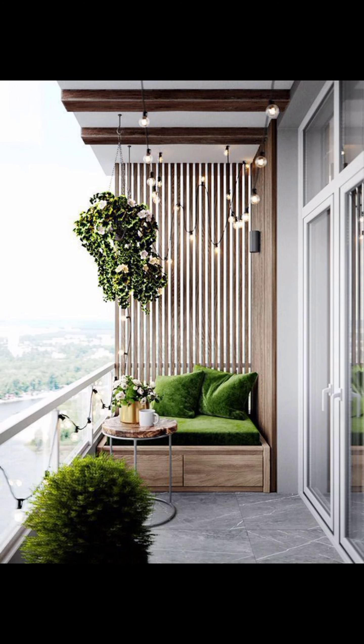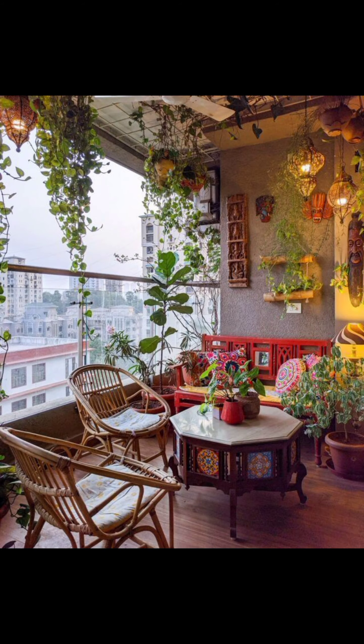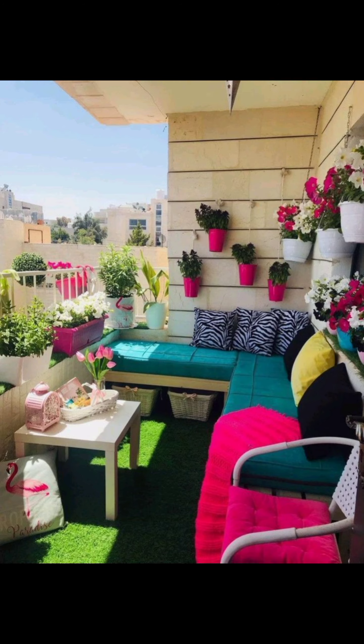Welcome to Home Heavens, your go-to destination for all things home decor. Today we are diving into the captivating realm of balcony decor, a space that often goes underutilized but holds immense potential to become your personal oasis.